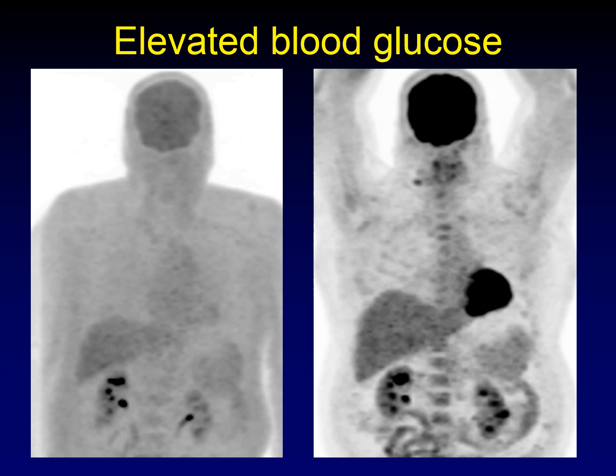This is what happens if the patient has elevated blood glucose. You can see there is tremendous competition for the glucose across all of the soft tissues, and you get this hazy blur of an image where you can't even make out the major organs that concentrate FDG physiologically. This is the exact same patient on a different day when he had a normal glucose level, and you can see what the distinction between soft tissues is supposed to look like.